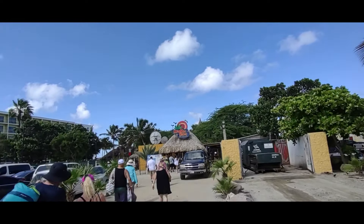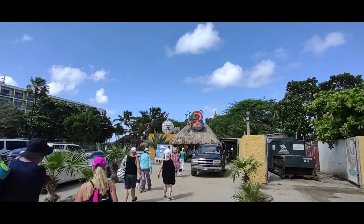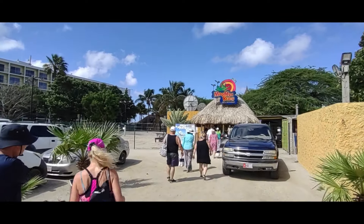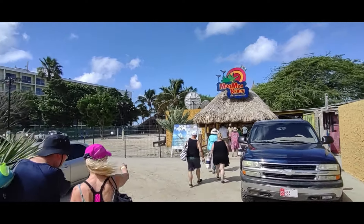The tour has made it to Mumba Beach. We get about two hours here before they're going to take us back to the ship. So far it's been a blast.